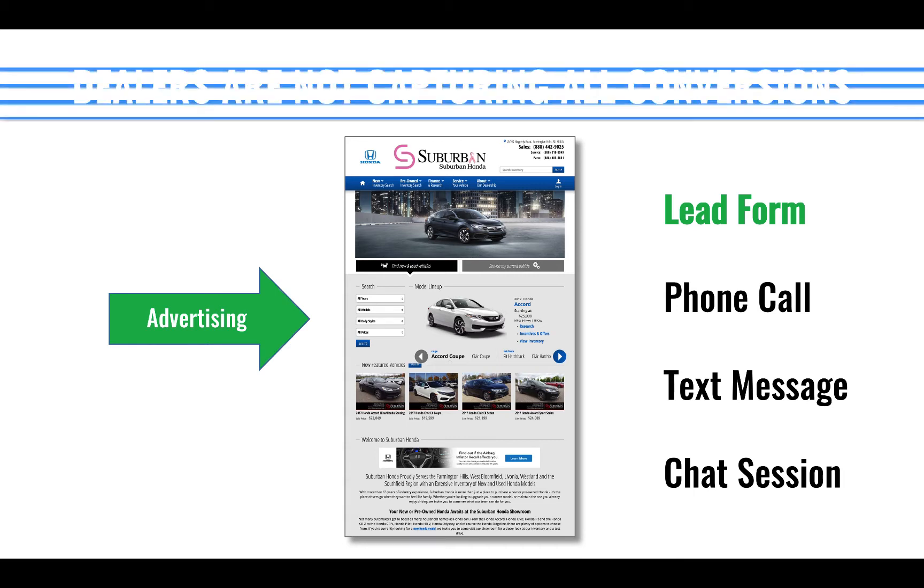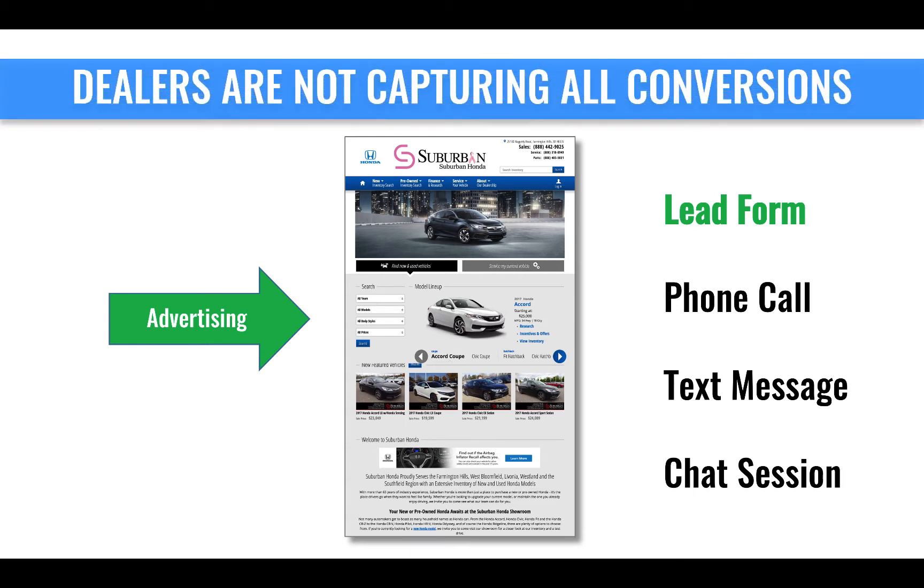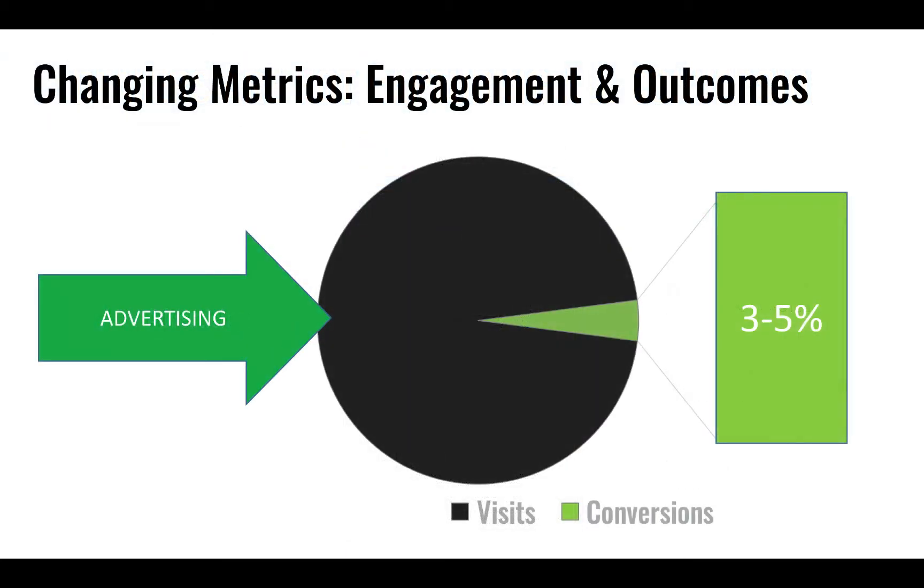The VistaDash team is going to help dealers capture all of the conversions, because if you're not measuring at least the conversions, how can you get better at your marketing? By focusing only on conversions, we're talking about 3% to 5% of total website traffic. It's difficult to know how your marketing is working if you're only measuring it on leads and partial leads.